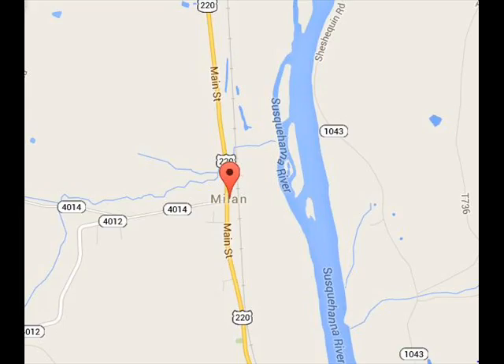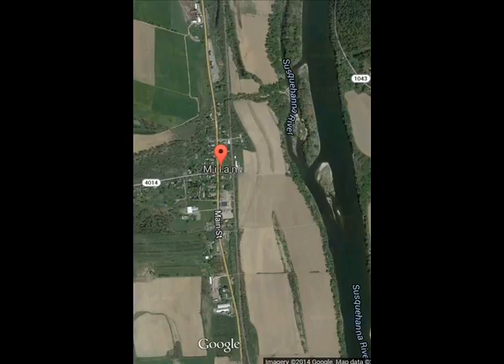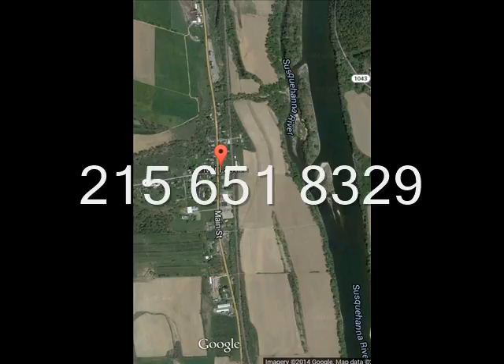On these river flats, you can hunt duck, geese, and deer. We're offering this up for a yearly lease for duck, goose, and deer hunters. If you're interested, give us a call at 215-651-8329.